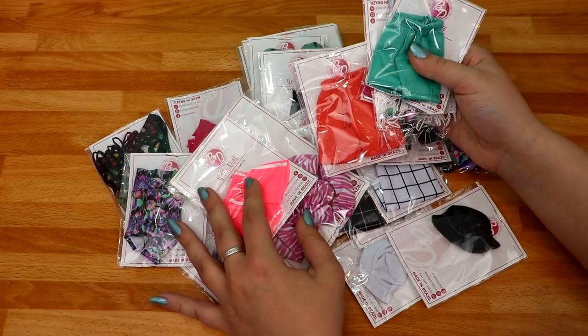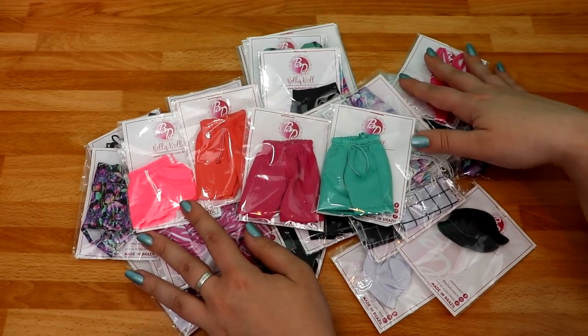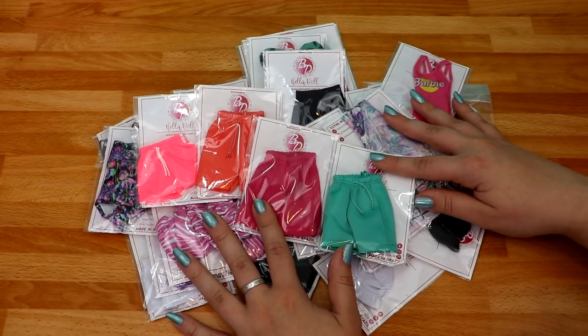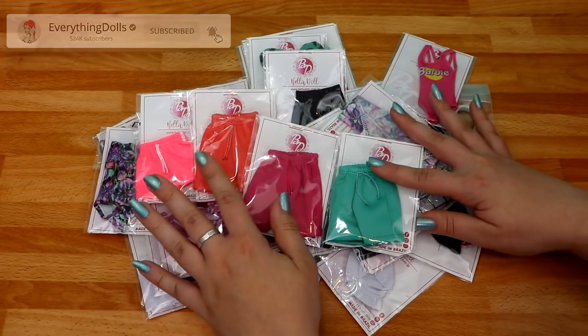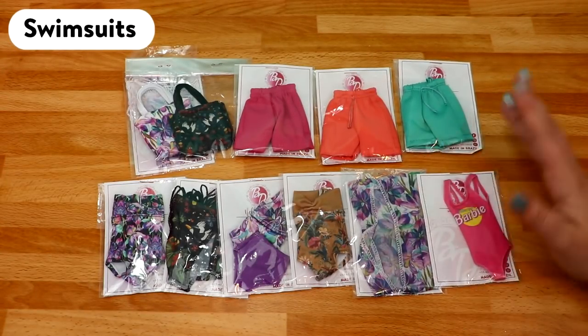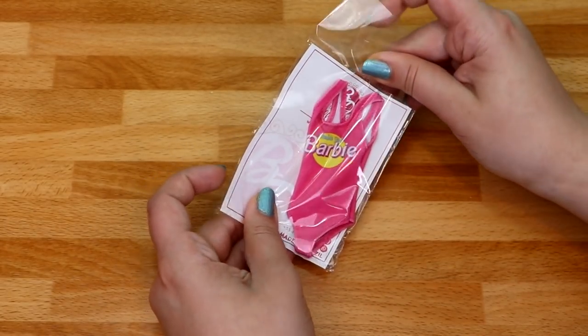These arrived a few weeks before these, so we have a lot to go through. Be sure to give this video a thumbs up if you enjoyed it and subscribe to my channel with notifications on if you haven't already. Let's open everything — first up we have swimsuits!